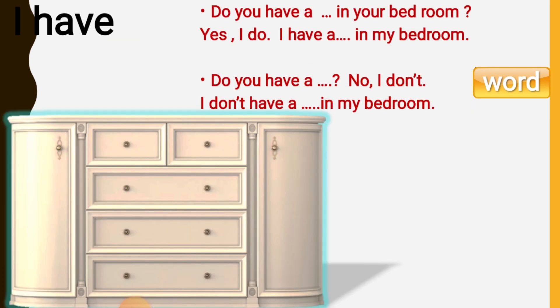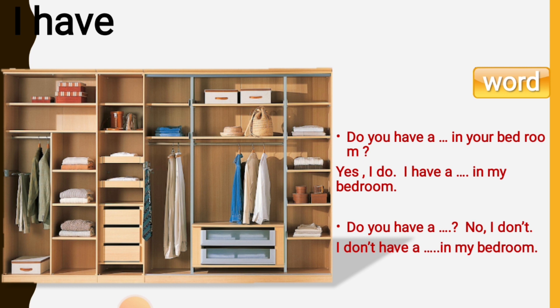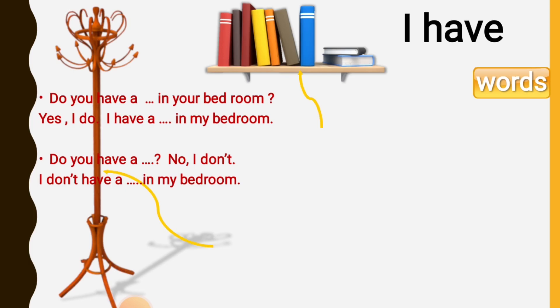Do you have a chest of drawers in your bedroom? Yes, I do. I have a chest of drawers in my bedroom. Do you have a wardrobe in your bedroom? Yes, I do. I have a wardrobe in my bedroom. Do you have a bookshelf in your bedroom? Yes, I do. I have a bookshelf in my bedroom.